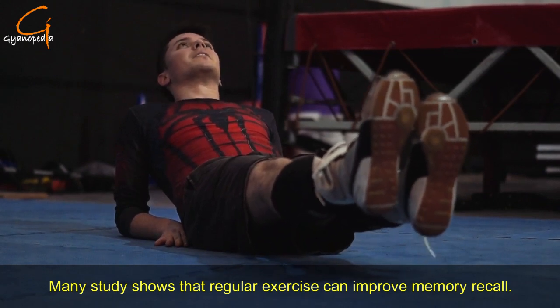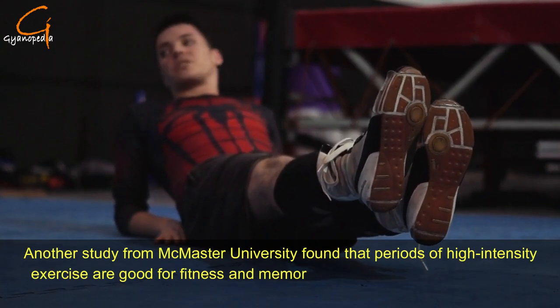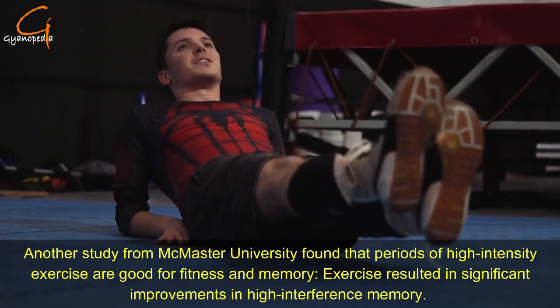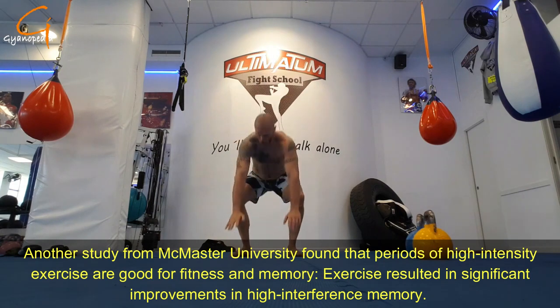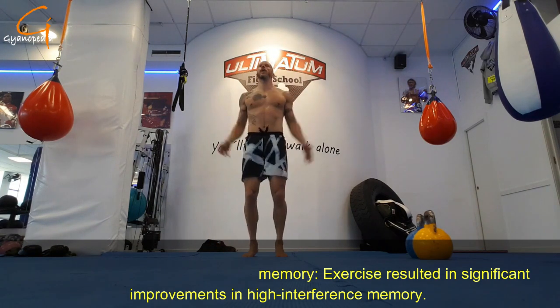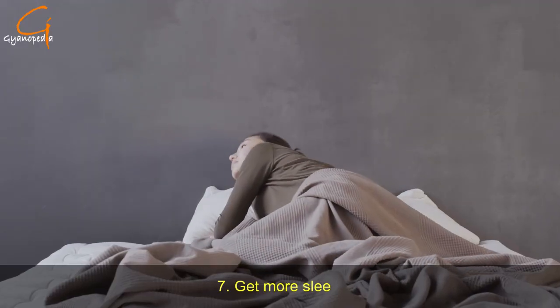Number six: exercise regularly. Many studies show that regular exercise can improve memory recall. A study from McMaster University found that periods of high-intensity exercise are good for both fitness and memory, resulting in significant improvements in high-interference memory. So start doing workouts today.